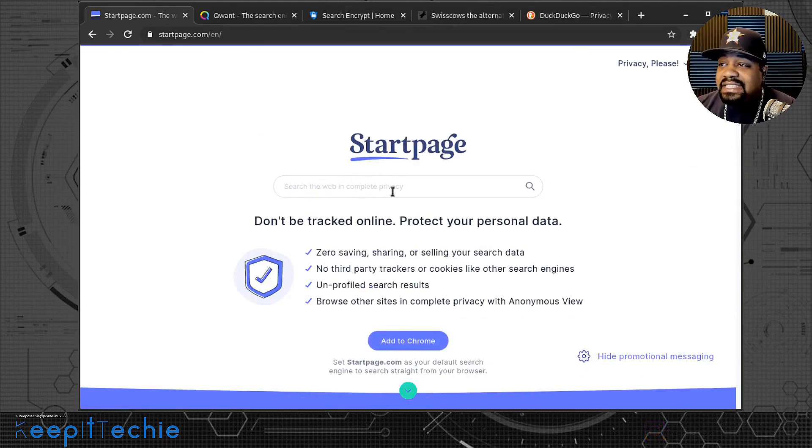StartPage does pretty much the same thing as Google but is privacy oriented. You can also add this search engine to Chrome so that when you type in the address bar, it becomes your default search engine. I mainly use Chrome just for doing these videos — I actually use a different browser which I'll talk about a bit later. But StartPage is a good search engine that I think you guys should try out.